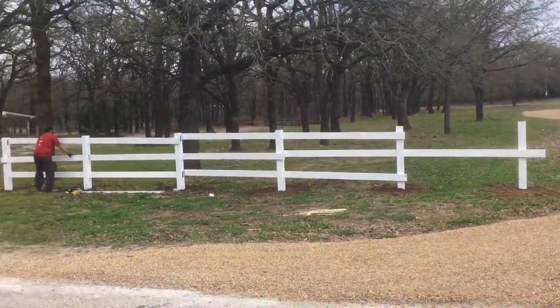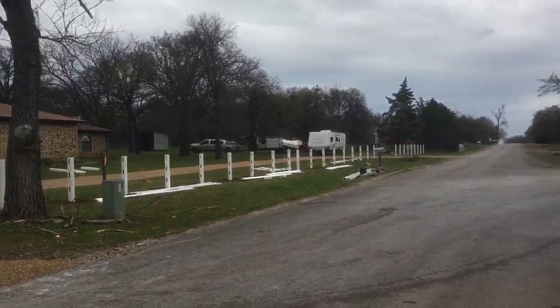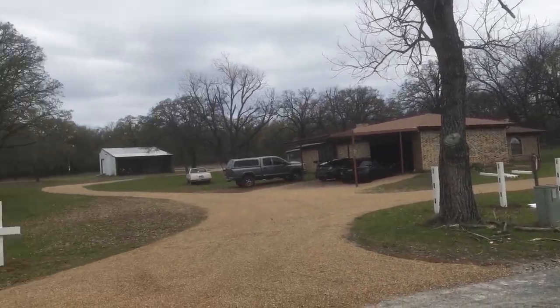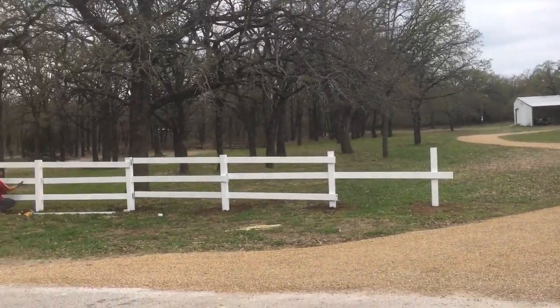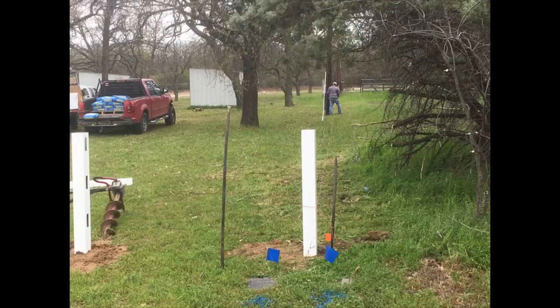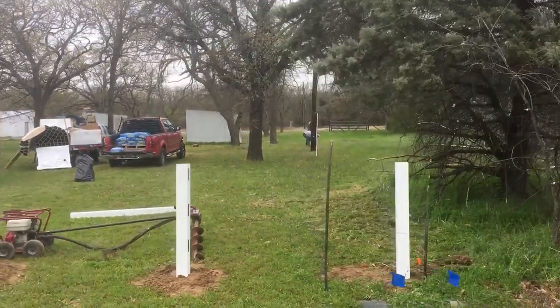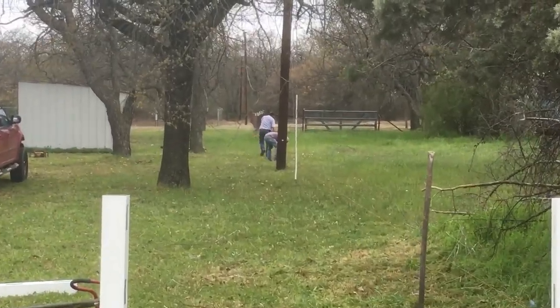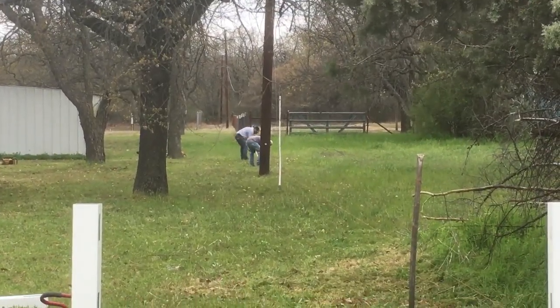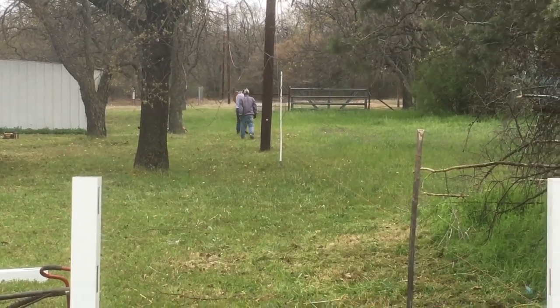One section done, got a thousand more to go — it's gonna go all around. Stay tuned, my friends. You can see the guys measuring every eight feet for the poles to go in the ground.